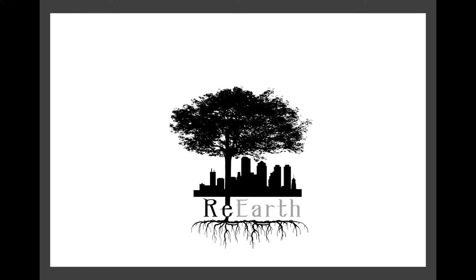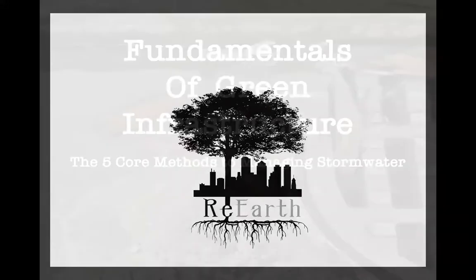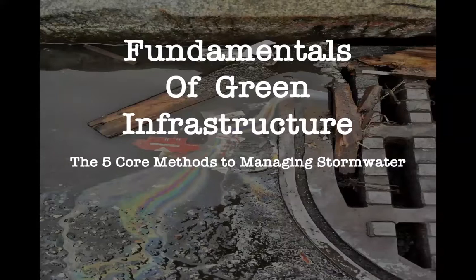The system we will be talking about today is water, and the fundamentals of green infrastructure. I will be introducing the five core methods for managing residential stormwater.